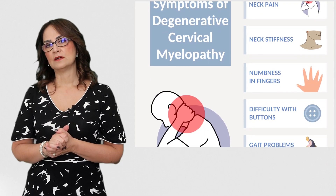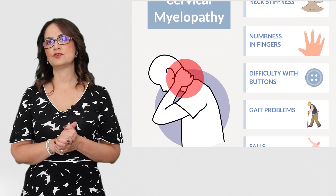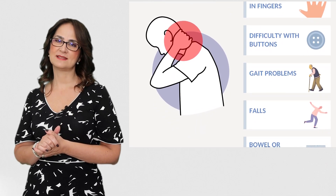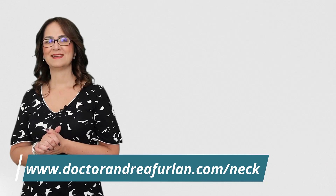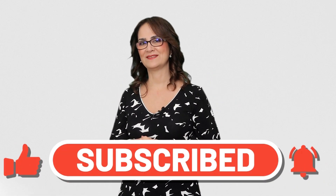I prepared a summary of this video that you can download for free. Just go to my website at www.drandreafurlan.com and download the document there. If you liked this video so far, please give a thumbs up and don't forget to subscribe to this channel.